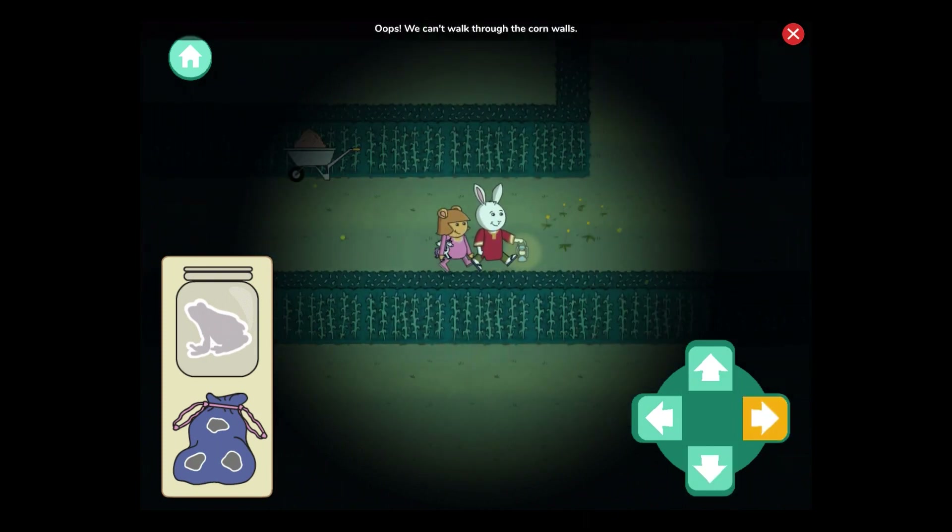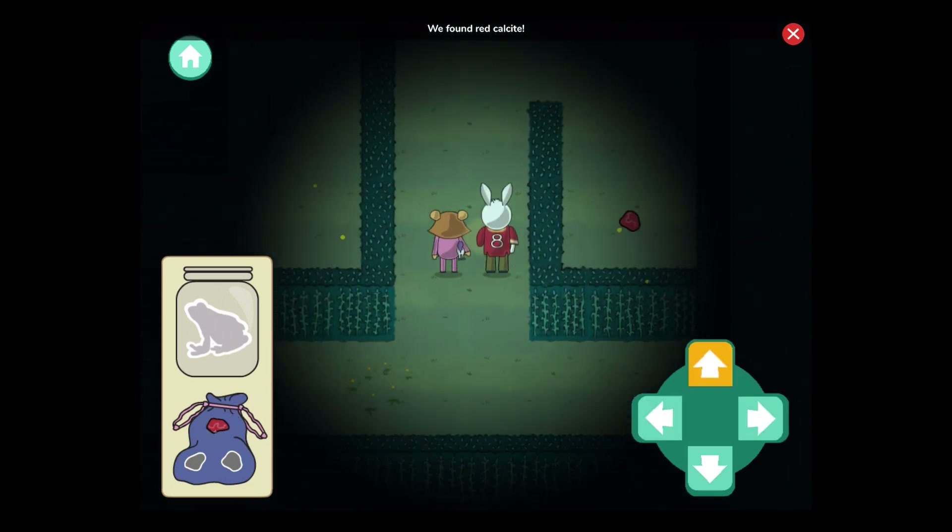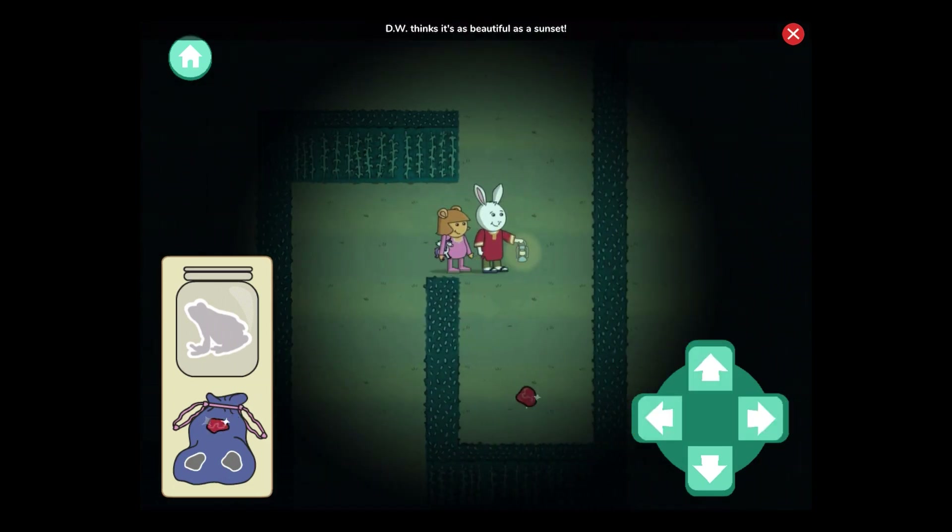Oops, we can't walk through the corn walls. We found red calcite. D.W. thinks it's as beautiful as a sunset.